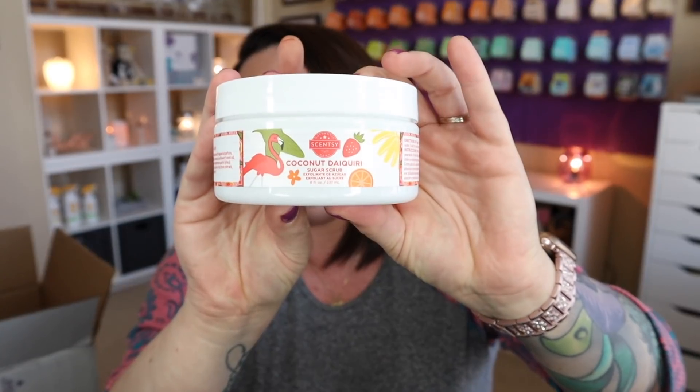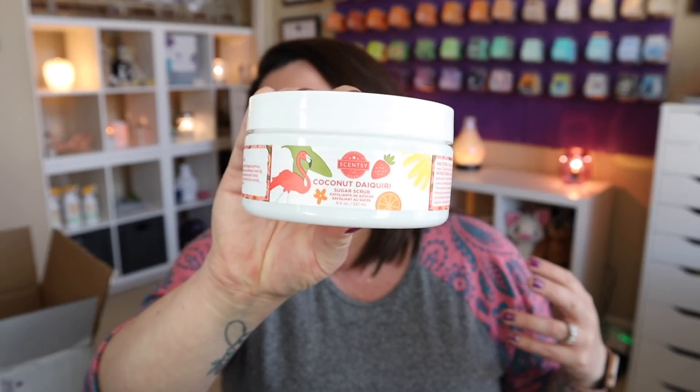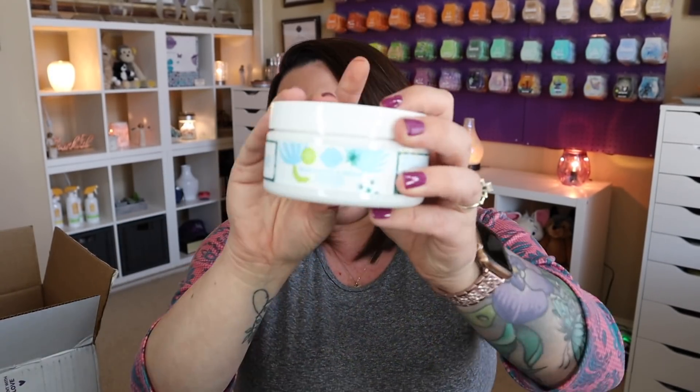We have sugar scrubs in Coconut Daiquiri. Our sugar scrubs are fantastic — gentle and very moisturizing. If you open them and it's a watery consistency on top, just give it a good stir with your finger to kick up those sugar crystals and get it to the right consistency. Our sugar scrubs are amazing. I got one in Coconut Daiquiri as well as Blue Agave and Melon.